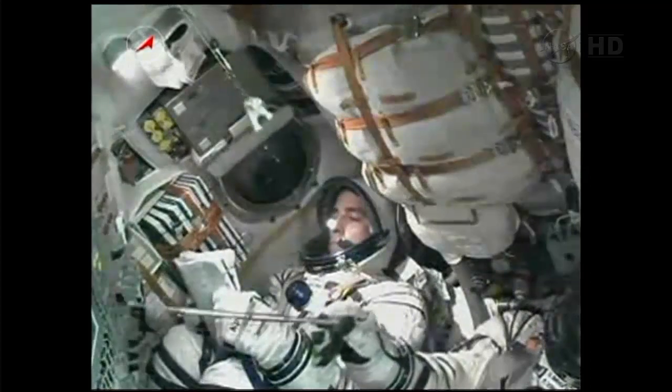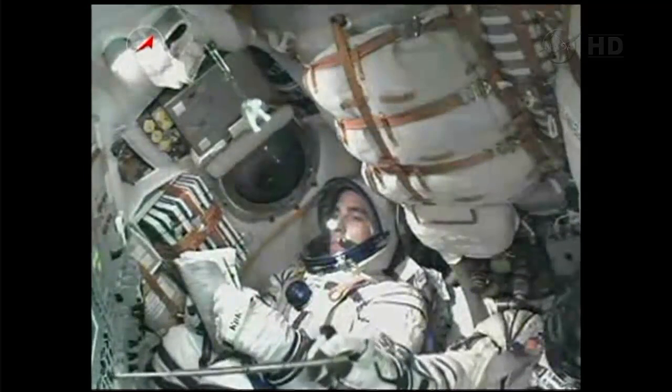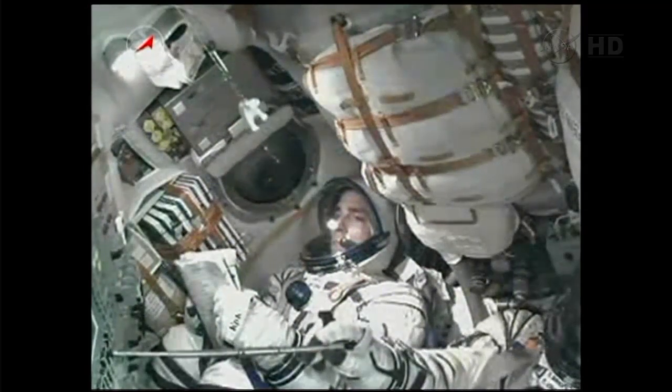There's a look at Chris Cassidy sitting in the left seat, Pavel Vinogradov, the commander of the Soyuz, there in the middle, just off to the right of the screen, and Alexander Misurkin there off to the far right. Two engines are stable.